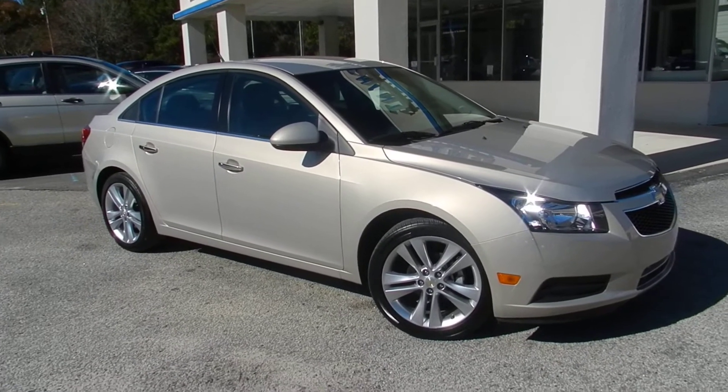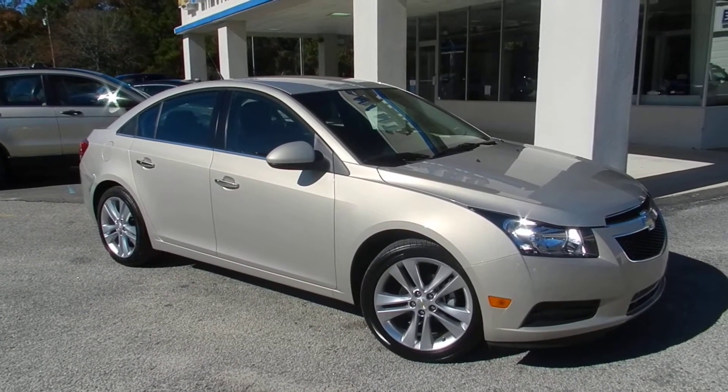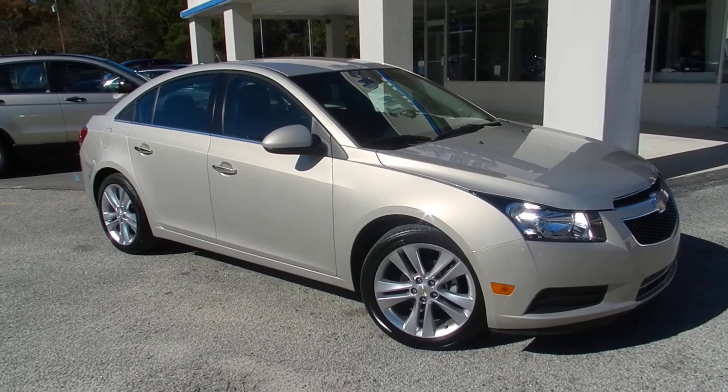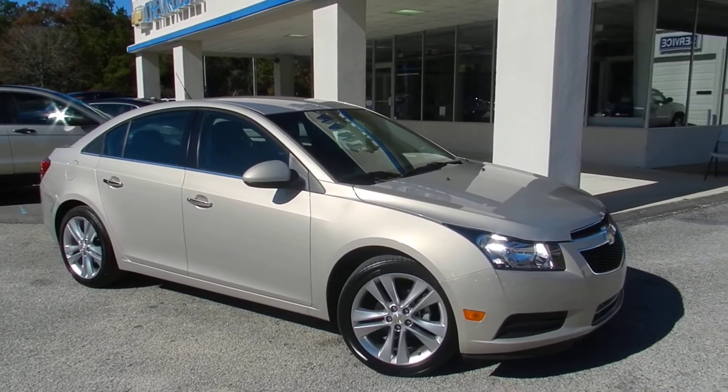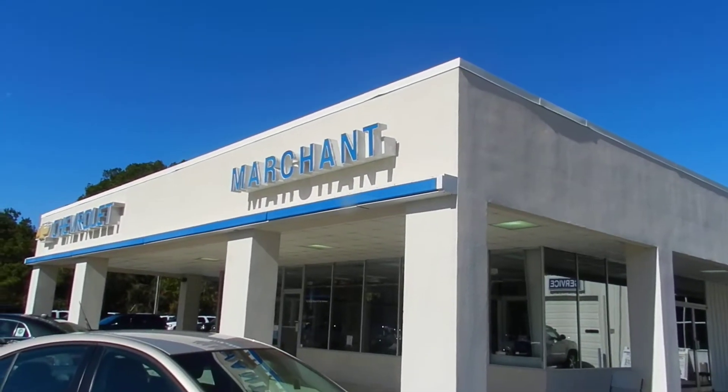How's it going, all you Chevy lovers out there? Today we're looking at a 2011 pre-owned Chevy Cruze with just around 15,000 miles at Marchant Chevrolet.